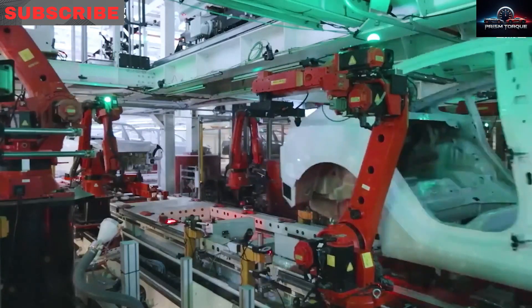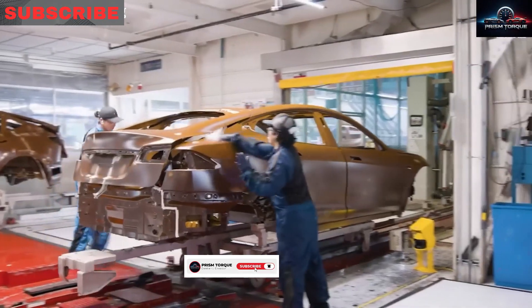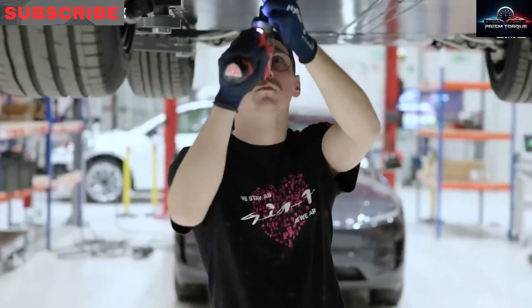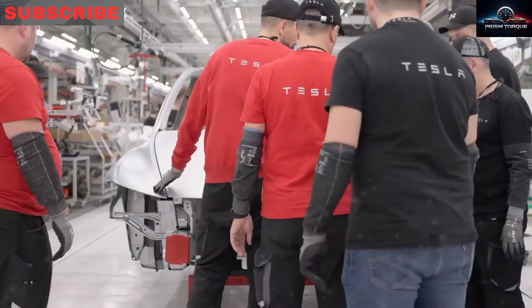For more on Tesla EVs or TeslaBot, like and share. Subscribe to Tesla Car World and turn on notifications for our latest videos. We value your support and can't wait to see you next time. Goodbye.